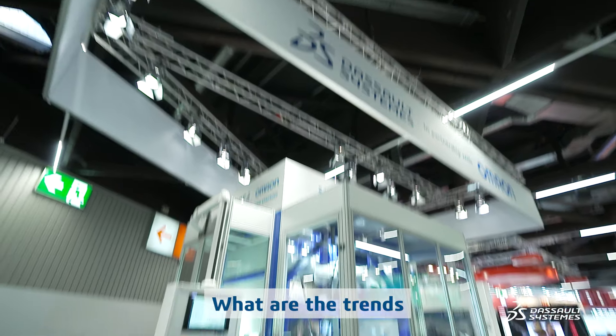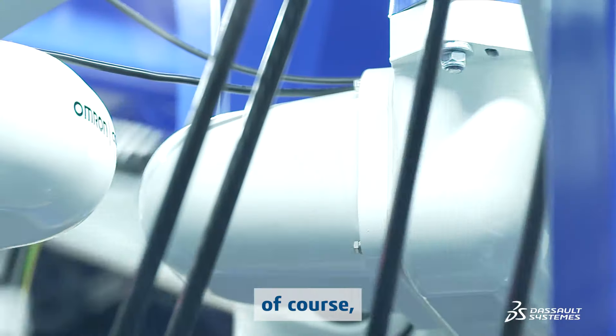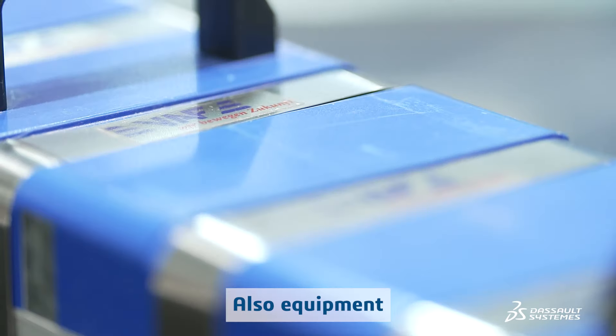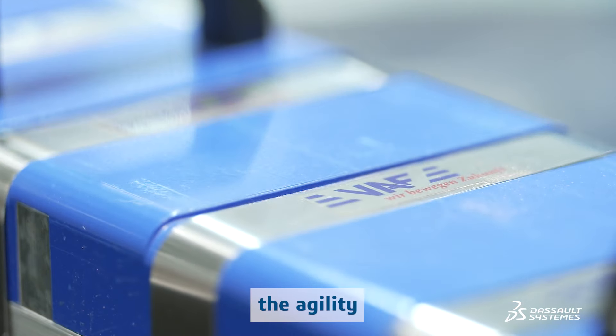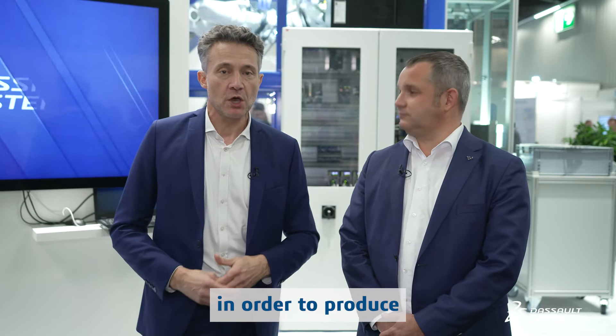Here we have a very nice machine behind us. The trends in industrial equipment are of course sustainability — sustainability is at the origin of everything — also equipment as a service, agility, and of course cloud. What we have behind us is a fuel cell stacker, which is part of a complete line in order to produce fuel cells.